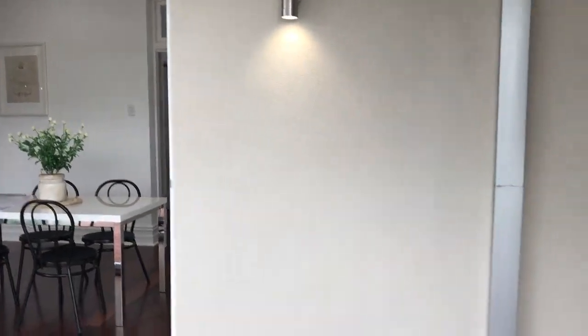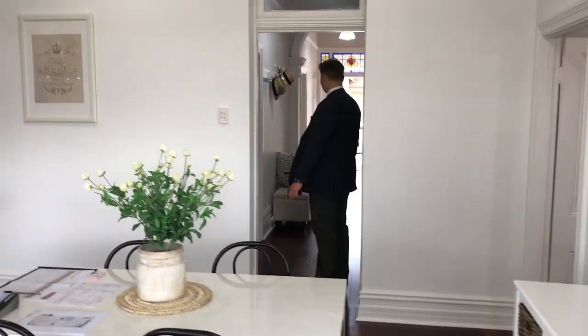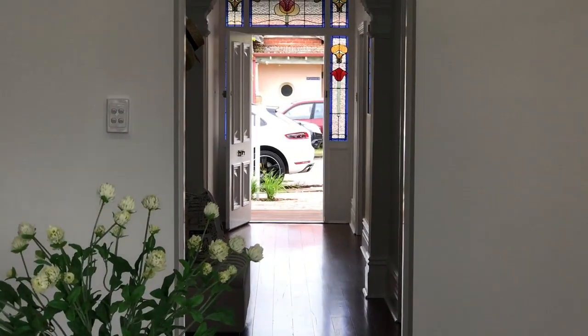And there you go — not forgetting the laundry with stone benchtops. 101 Grosvenor Road, Mount Lawley, just before the rush.